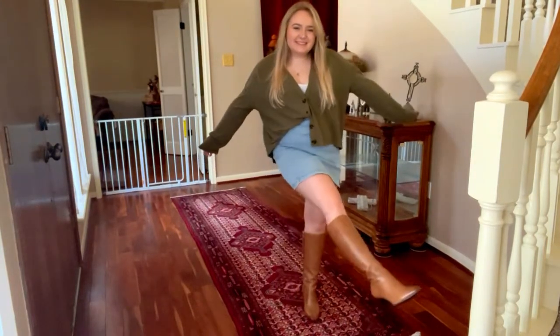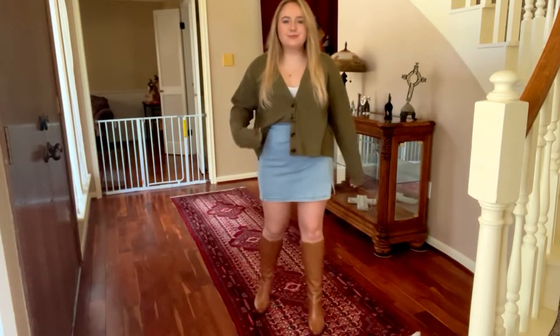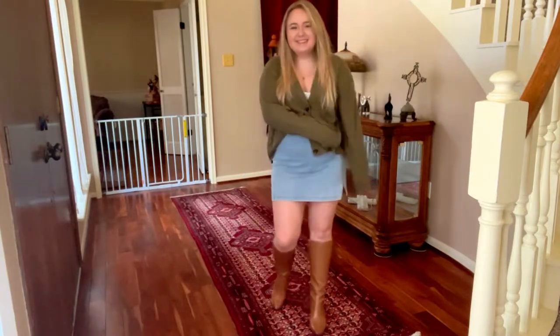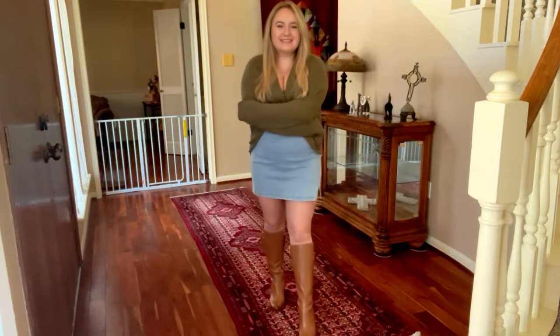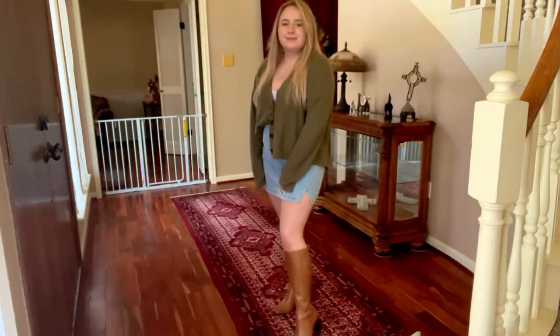For the next outfit I wanted to play into that academia vibe. I'm a college student, so this is definitely something I would wear to class. I paired this green button-up cardigan from Forever 21 with a Target denim skirt. I really like the little slit the denim skirt has — it's just a fun detail. I did a half tuck with this, which I think gives your body some shape while still being loose and comfortable. I'd wear this to class, out with girlfriends, or even a casual date night.